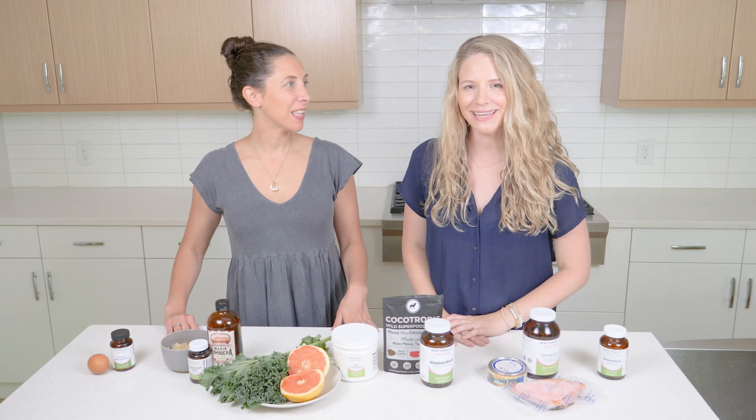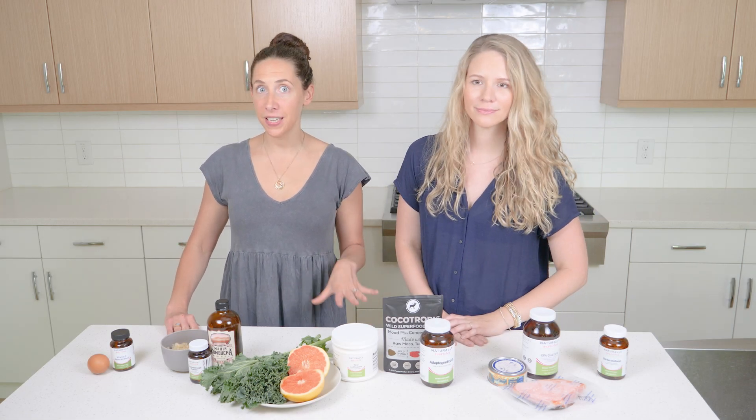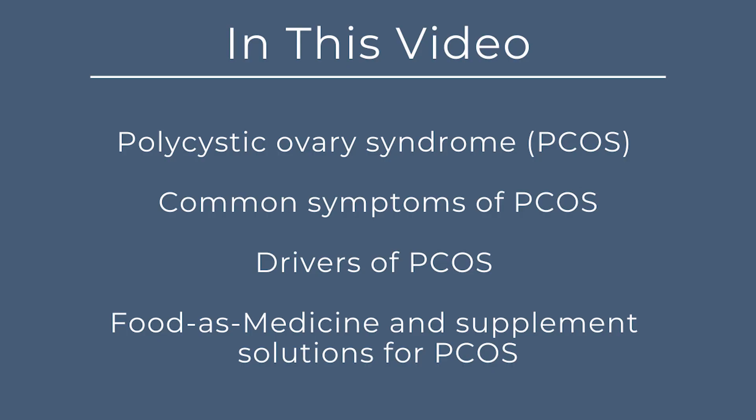Hi, I'm Ali and I'm Becky. We are registered dietitians that are passionate about food as medicine. In today's video we are going to be covering the topic of PCOS, or polycystic ovarian syndrome, including some of the common symptoms, some of the drivers of PCOS, and both food as medicine and supplement solutions.